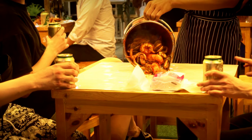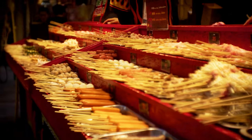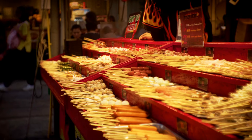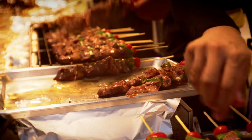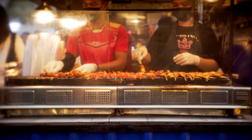And speaking of food, let's dive right in. One of the more popular dishes at Jodh Fair's Night Market is the grilled meat skewers. You'll find vendors selling all kinds of meats, from chicken and beef to pork and even seafood.